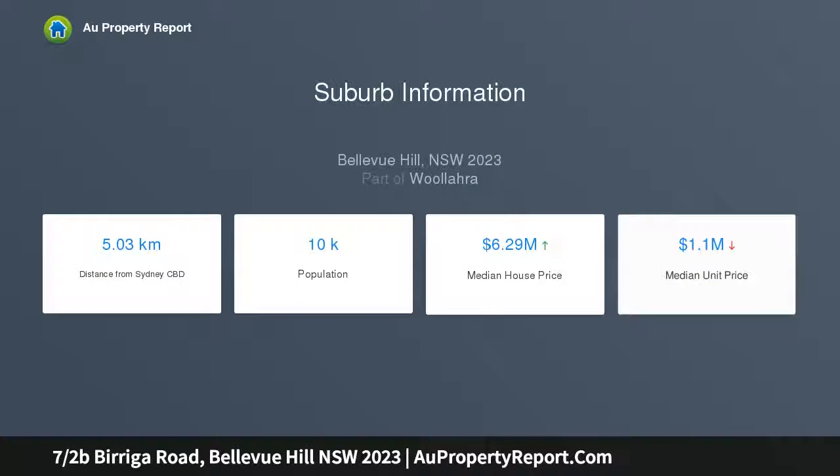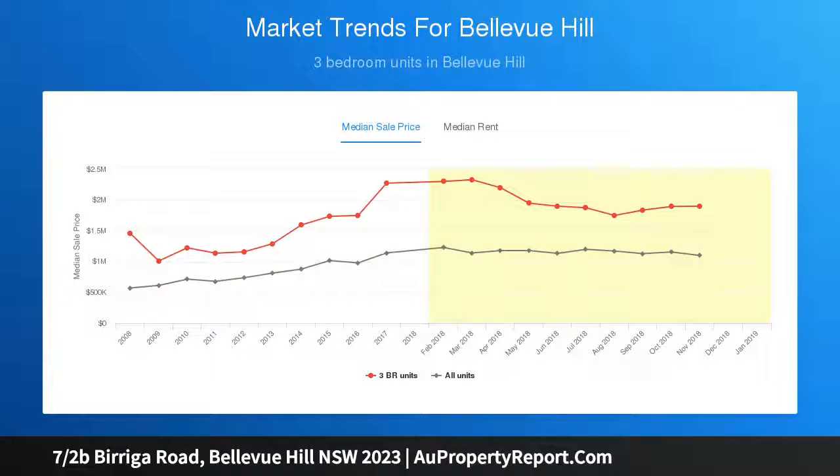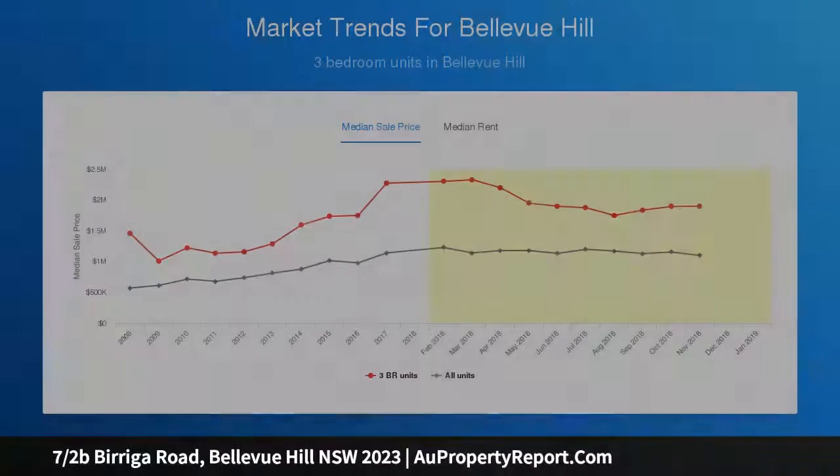Encompassing a welcoming entrance hall, a generous open-plan lounge dining area, renovated kitchen and oversized master bedroom. Tastefully updated, this light-filled top-floor apartment features high ceilings, internal laundry and security intercom, located in the heart of Bellevue Hill.